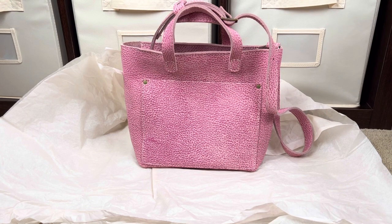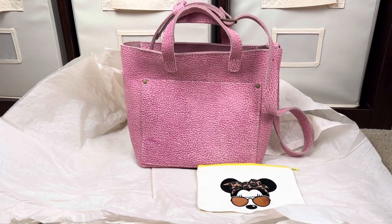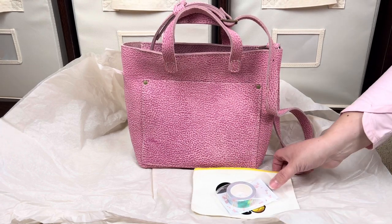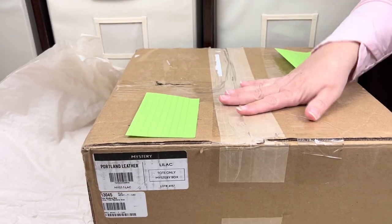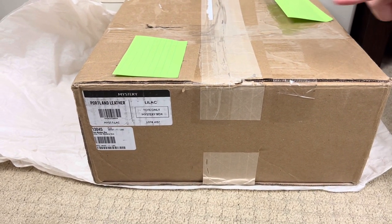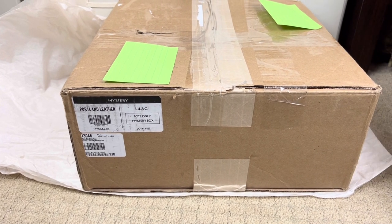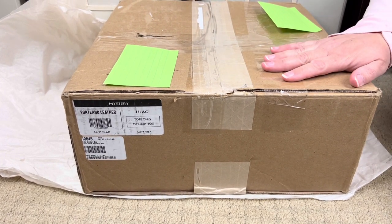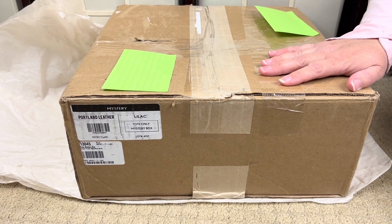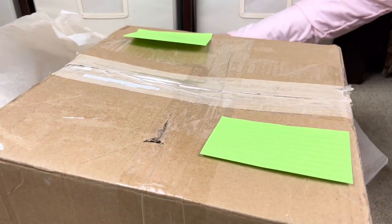Thank you so much, Joelle — you're so sweet, I appreciate it, and I love the little goodies you sent me. Now this is going to be the lilac tote from Phyllis. Let me find my scissors. I believe this is the medium size — I didn't even ask her — but most of the unicorn totes as far as I can tell are medium.